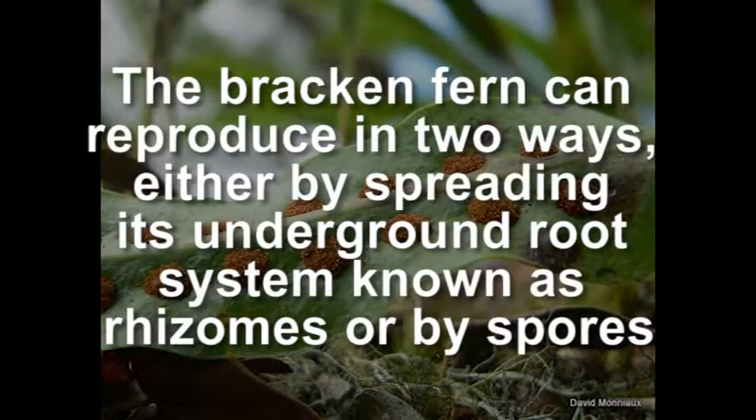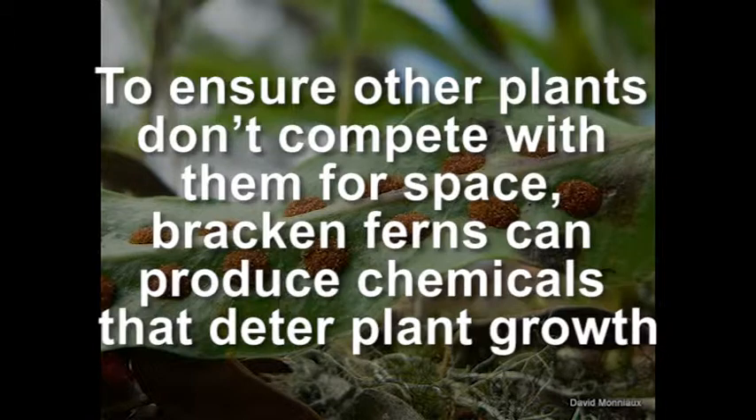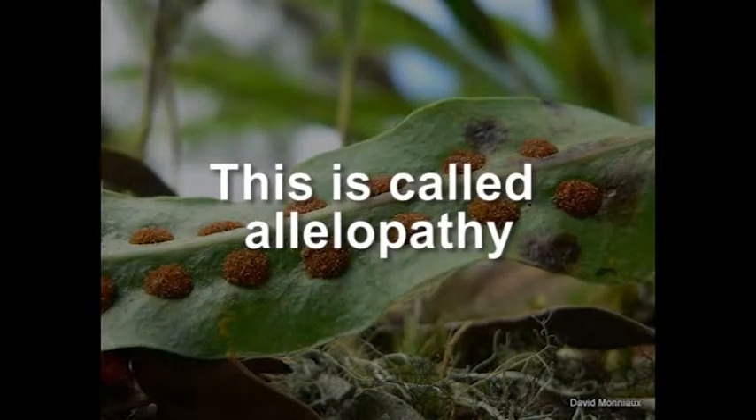The Bracken fern can reproduce in two ways, either by spreading its underground root system known as rhizomes or by spores. To ensure other plants don't compete with them for space, Bracken ferns can produce chemicals that deter plant growth. This is called allelopathy.